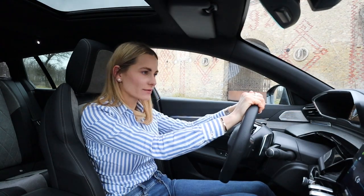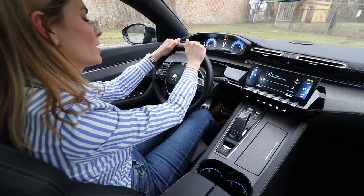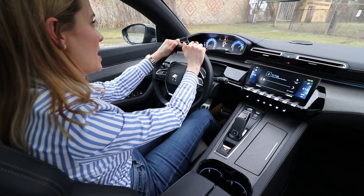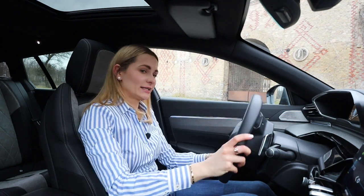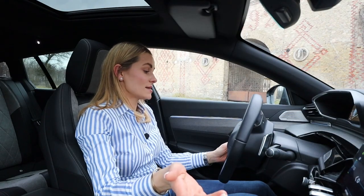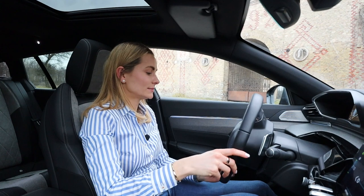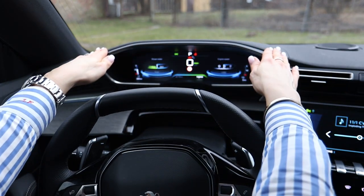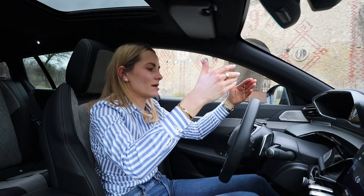Yesterday I took this car on a long-distance journey and thought — what a disaster, the French haven't put on cruise control! But today I turned the steering wheel and found it hiding down here. You have to turn the wheel to see it, but with time you just feel it and it becomes part of the car. The controls are positioned a little higher due to the driving display setup — at first it appears bizarre, but you get used to it.